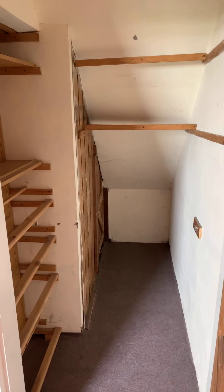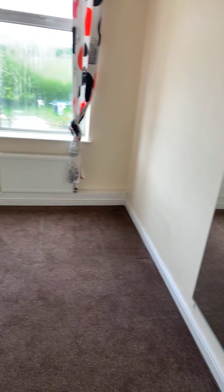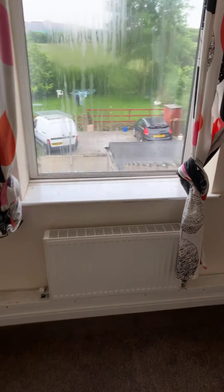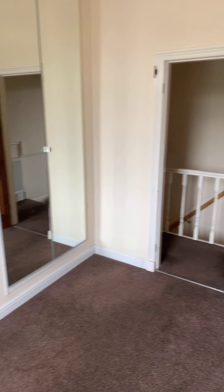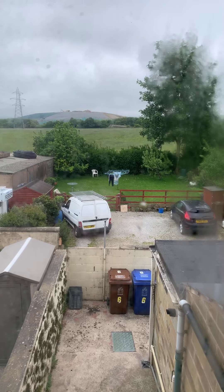Second bedroom — just behind those mirrors there with some built-in storage. And you can just see through the window there you've got good views to the back, and a view over the property's courtyard as well.